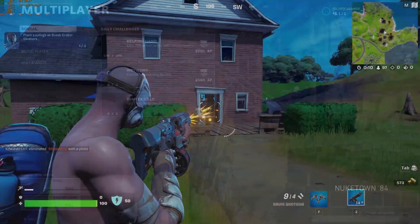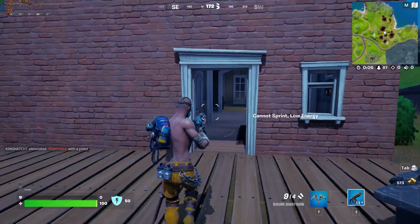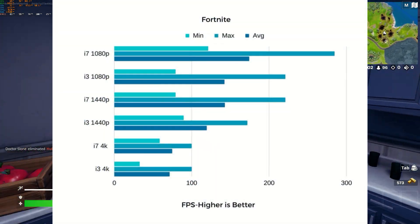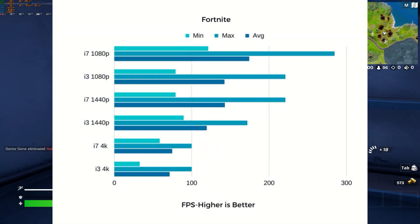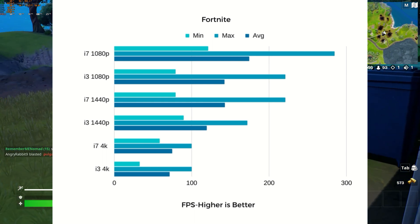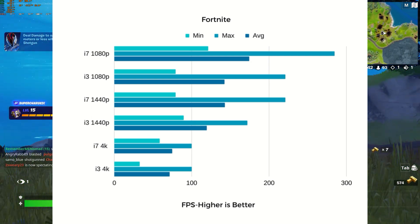That was at a very e-sportsy resolution. In Fortnite, the story was much the same as Cold War — the difference at 4K was within margin of error, growing to an actual difference of 40 FPS at 1080p.